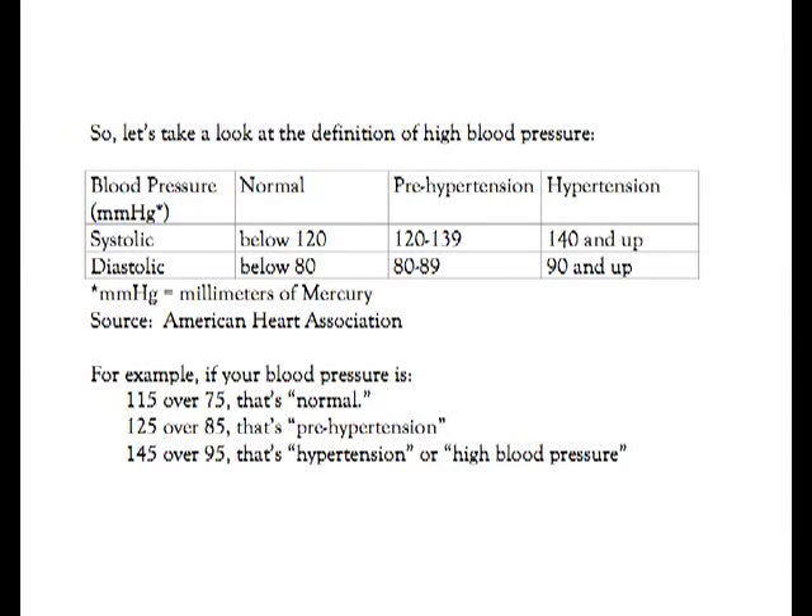Please take a moment to look at this blood pressure definition chart. For example, if your blood pressure is 115 over 75, that's normal. 125 over 85 is prehypertension, and 145 over 95 is hypertension.